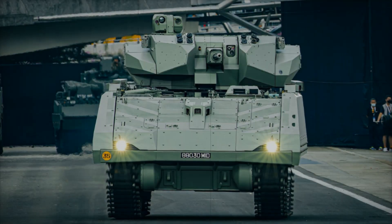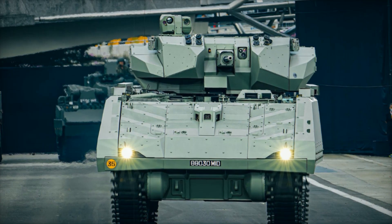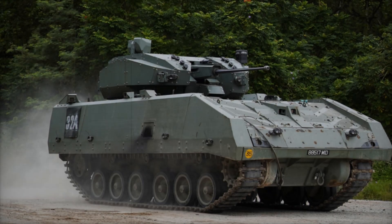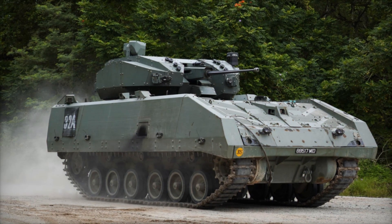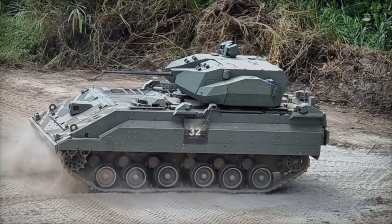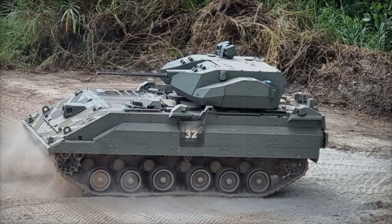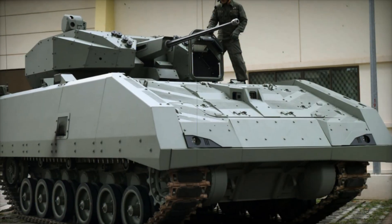The Hunter AFV is an infantry fighting vehicle developed in Singapore. It was created to replace outdated armored personnel carriers that no longer met modern combat requirements. Development began in 2006, and by 2019 it was officially commissioned into service. But what makes it special?